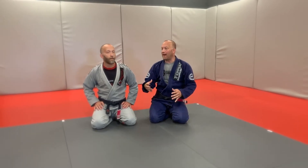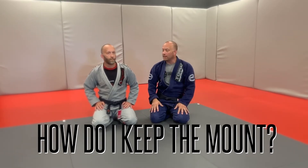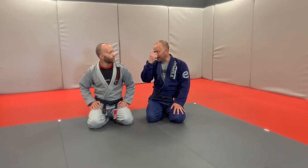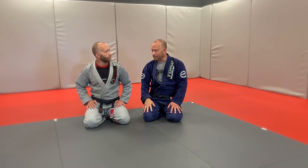A common question we get a lot, especially in our beginner classes and even intermediate and up, is: I'm having a hard time keeping mount — how do I keep the mount? Although it's a dominant position to attack from and be on top of, people don't feel comfortable in it. So what would you recommend for them?